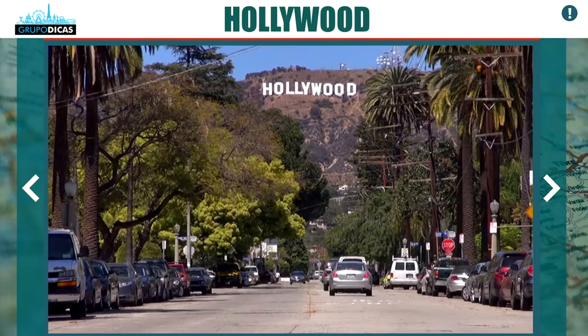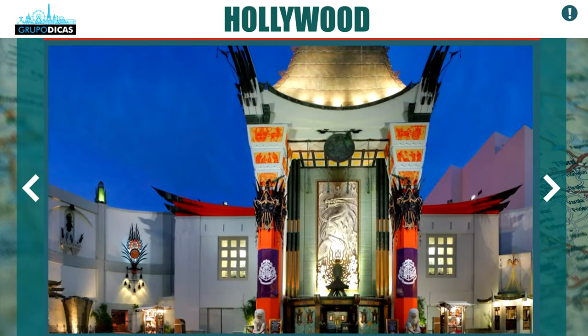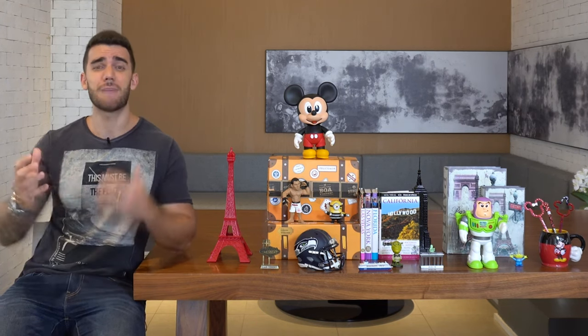In our opinion, the best place to stay is near Hollywood. Hollywood is where you find the Walk of Fame, the Chinese Theater, the Hollywood Museum, and many other attractions that you'll probably visit on the first day or two of your trip. By staying in these areas, you're already close to the main attractions of Hollywood, and you're in the middle of Los Angeles, so it's much easier to get around.